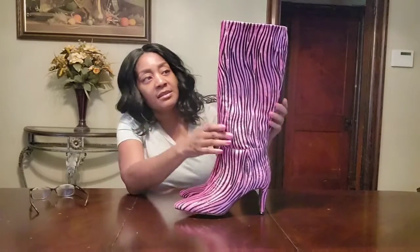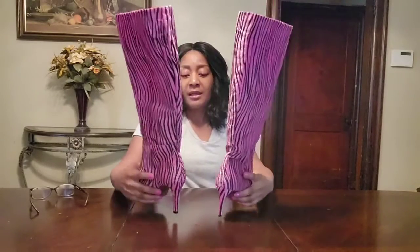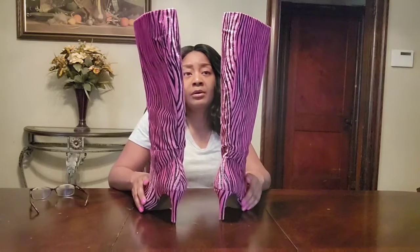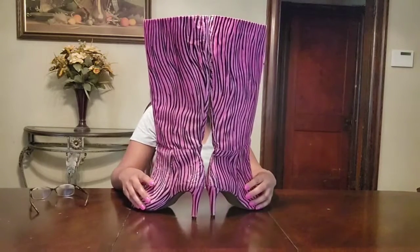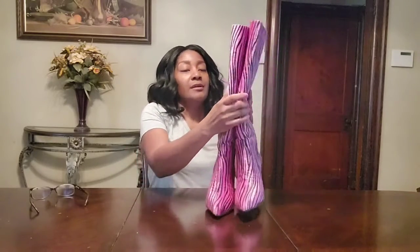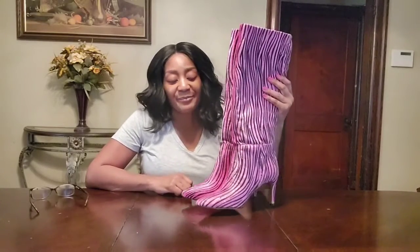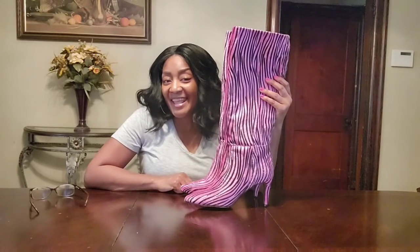What do you guys think? These are really cute, and of course I will model these in an outfit for you. I love these — they're my first fall boot. Nasty Gal really has some nice knee-high boots, colorful ones if you're into being a little more flashy. Thanks for watching, I'm glad to be back — it's been a minute! Please like and subscribe. Till next time!